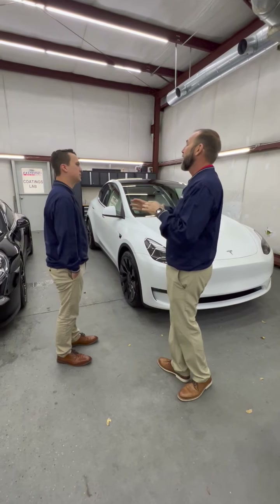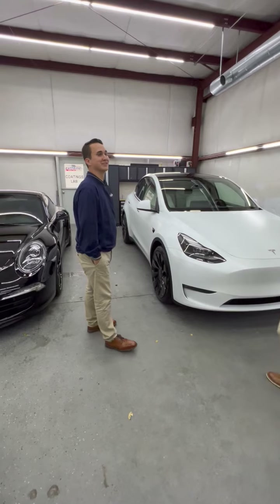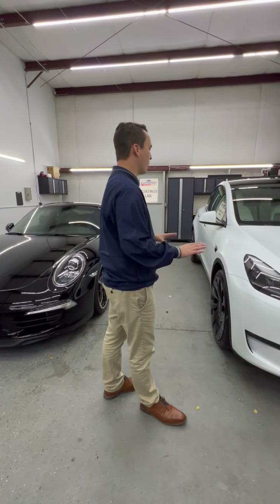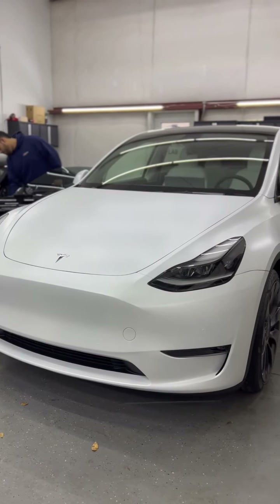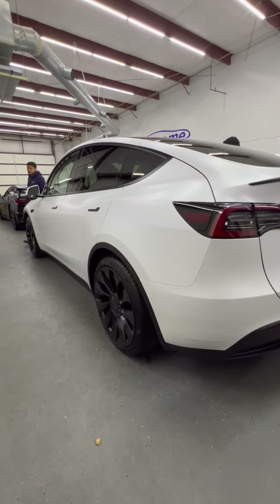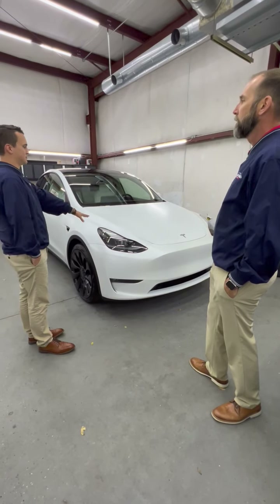So we just had the shop Tesla Model 3 Performance wrapped in stealth film but it's black. What do you think about white in stealth? I love it. We really didn't know what the white was going to look like because we'd never stealthed a white car before. We were nervous about it, but I think it looks amazing. I agree.